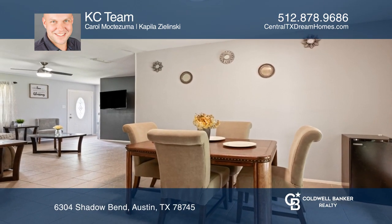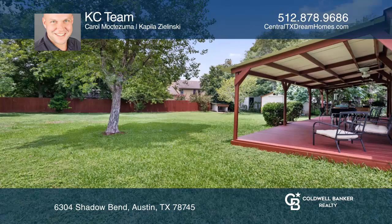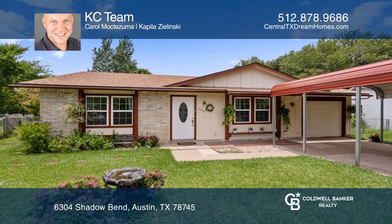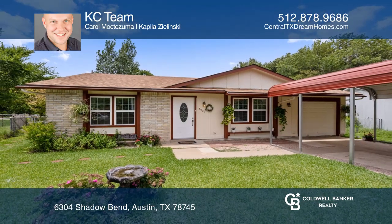The home features a bright open living and dining area and kitchen. There's an oversized backyard. Carol Moctezuma would love to give you a private tour.